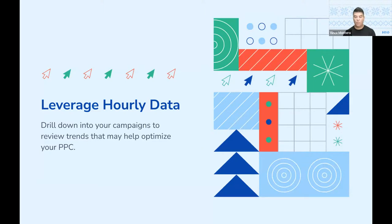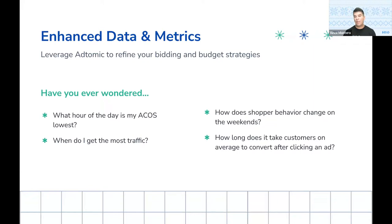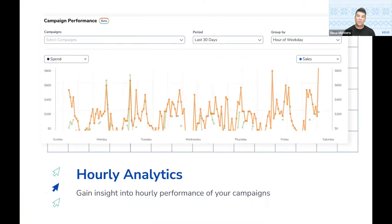What's next: this was also something announced during the Unboxed session a couple of weeks ago, and something we've been working on for quite a few months here — really leveraging hourly data. This will help you drill down into your campaigns to review trends and optimize your PPC campaigns even more. With hourly data, you get answers to questions like: what hour of the day is my ACoS the lowest? When do I get the most traffic in general? Does shopper behavior change for my product over the weekends? How long does it take for customers to convert after a click? These are things that are really hard to get answers to without access to hourly data, and that is what we now have access to — hourly analytics. This allows us to get a finer picture of what's happening within each one of the campaigns.